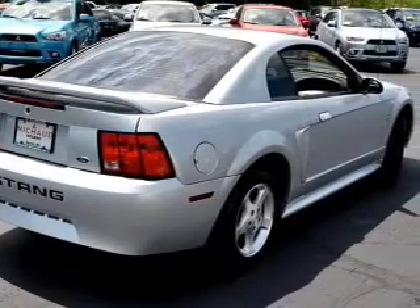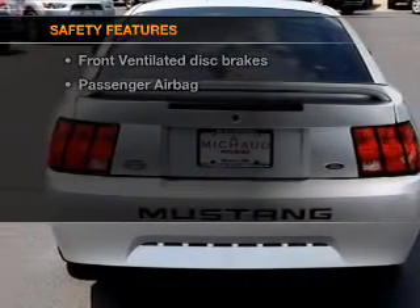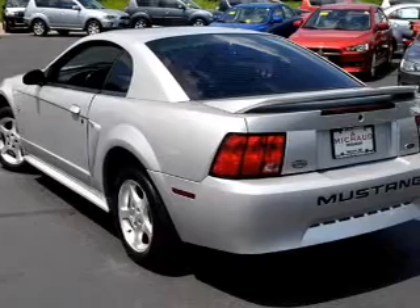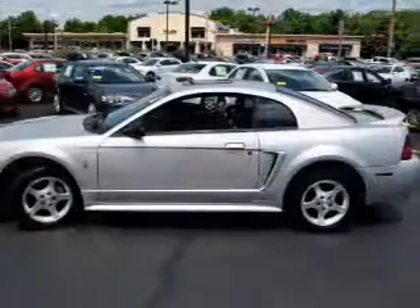an adjustable tilt steering wheel. If safety is a high priority, rest assured knowing that these top safety components are included: front ventilated disc brakes, passenger airbag. Call today to schedule a test drive.